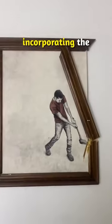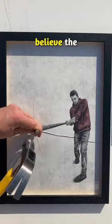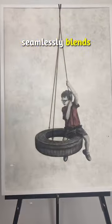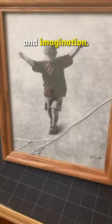He crafts incredible artworks by incorporating the frame into his drawing, and you won't believe the technique he uses. Meet Andrew Scott, an artist who seamlessly blends talent, creativity, and imagination.